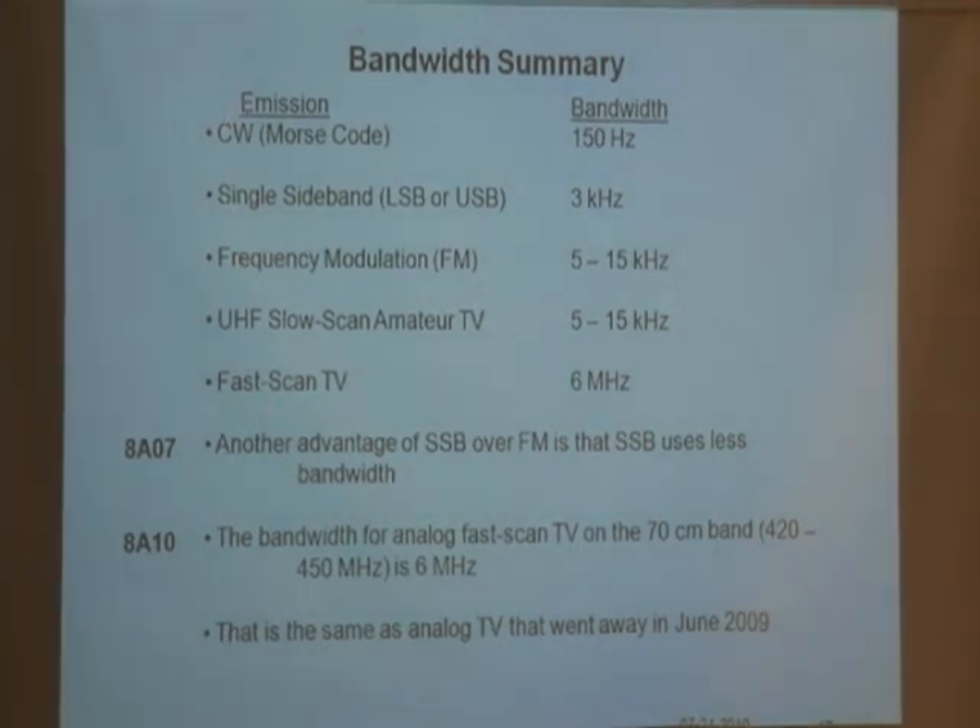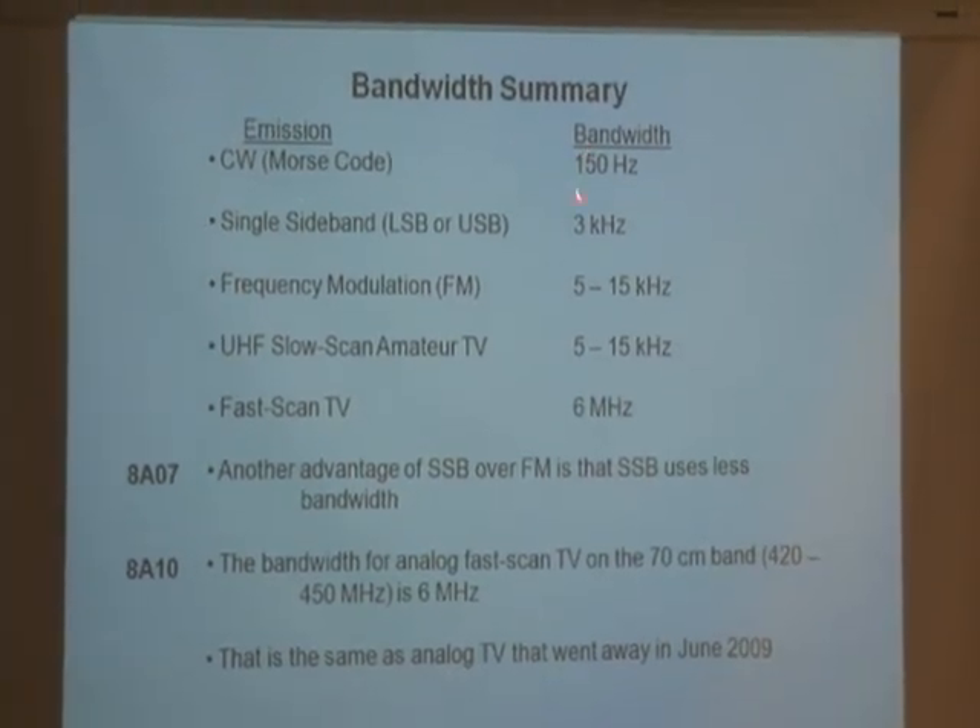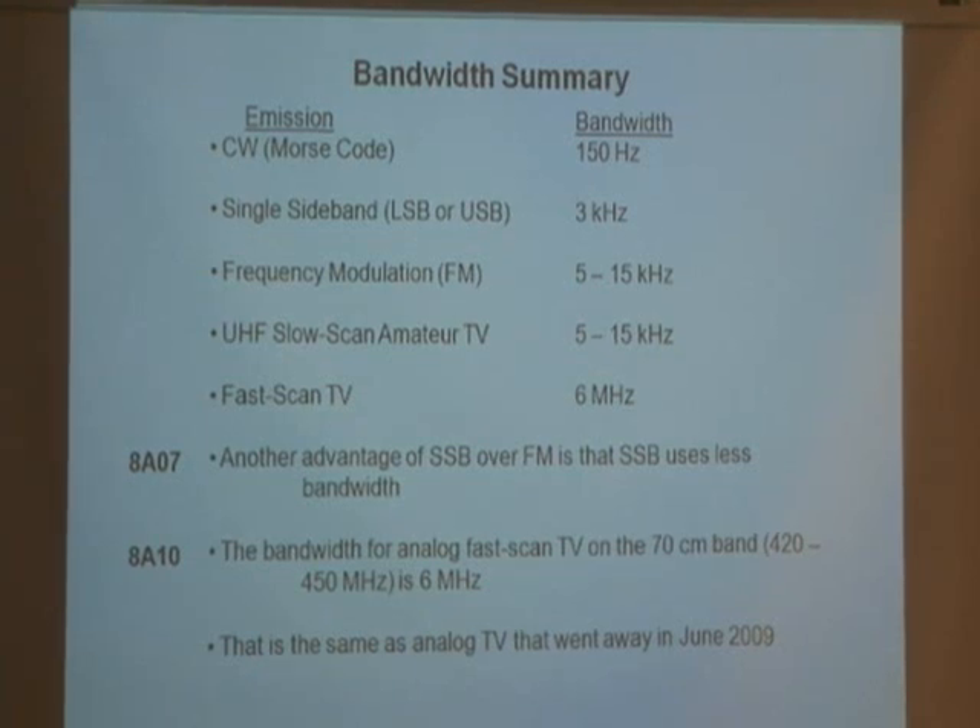Here are the various modes and how much frequency spectrum — bandwidth — each takes. Morse code, CW, is very, very narrow at 150 hertz. Single sideband mode is 3 kilohertz. FM mode is 5 to 15 kilohertz.